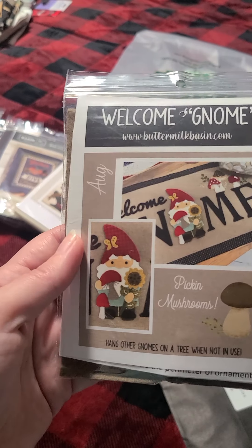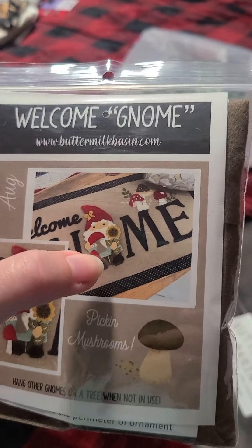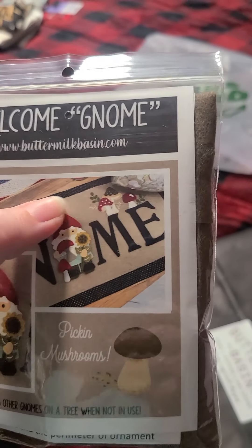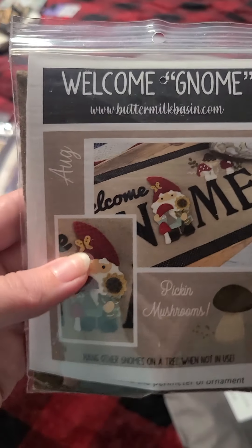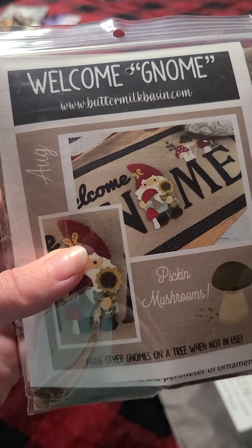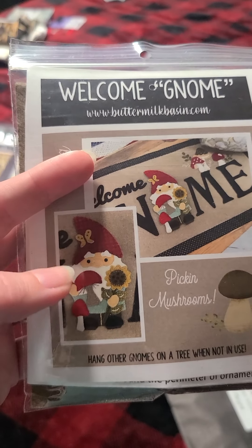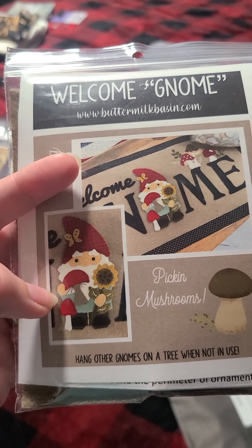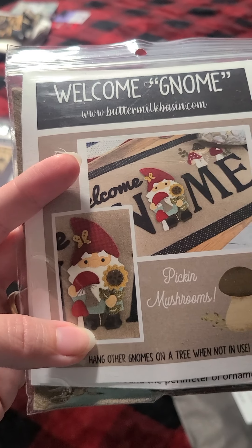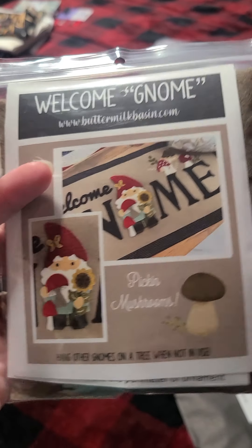It's a monthly series — they will send it to you. This is the August one; he is so cute. You purchase this mat and then you replace the gnome every month — I will be getting the gnomes. I didn't see October's there; it's probably in production. September's is adorable too, and I love July's — July's is an Uncle Sam. I haven't decided if I want to get this mat to hang on the wall or lay on a table, but you can hang it and just change out the gnome every month. I just love the sunflower and the butterfly.